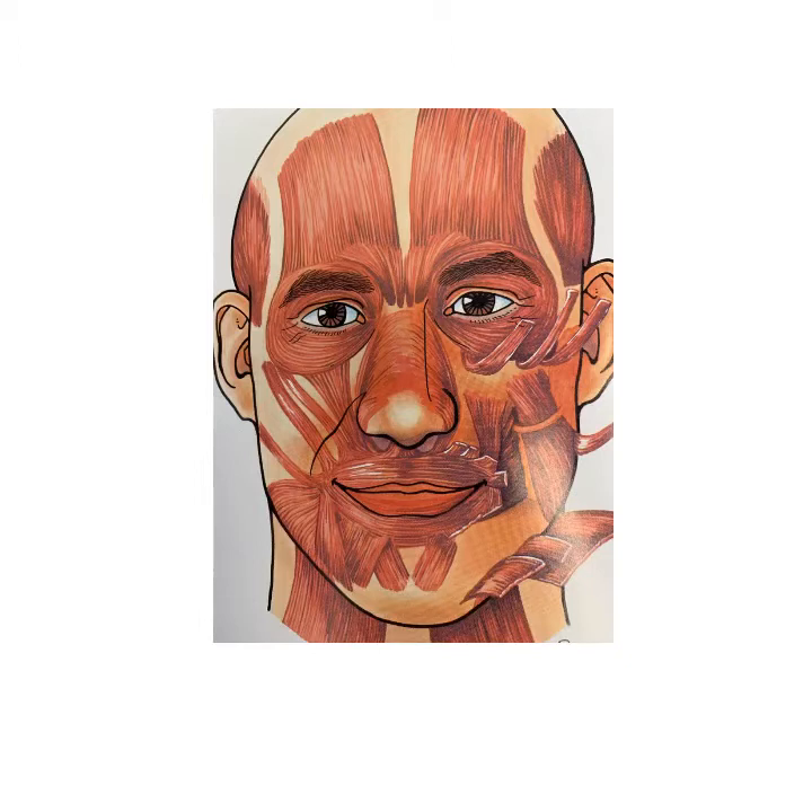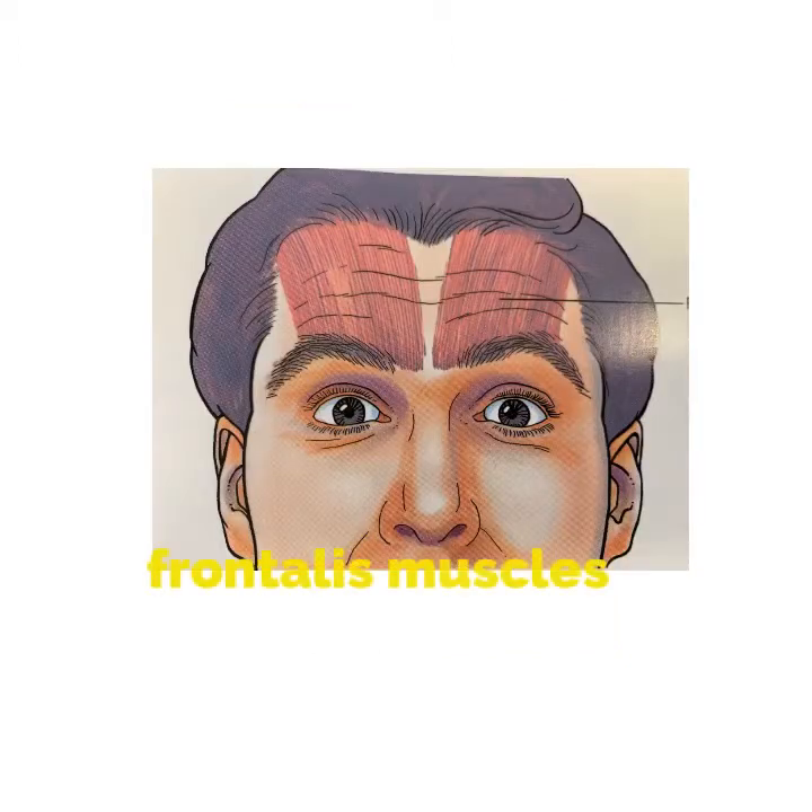Let's review each area of the face with the muscles involved. The forehead is the most common area that we do Botox on. We usually accomplish this with four injections each side. The Botox paralyzes the frontalis muscle and gets rid of the lines.